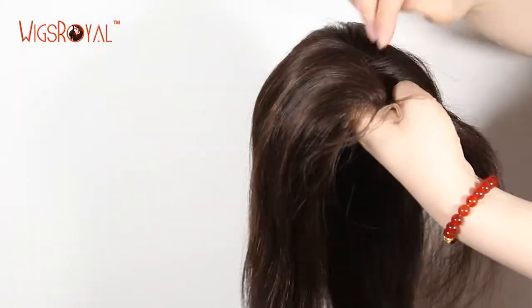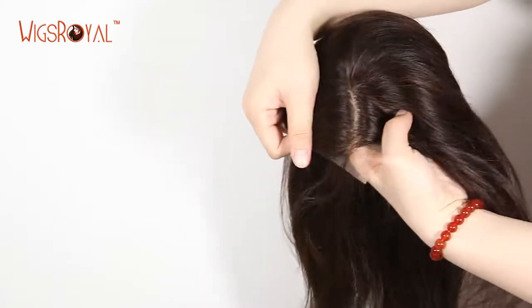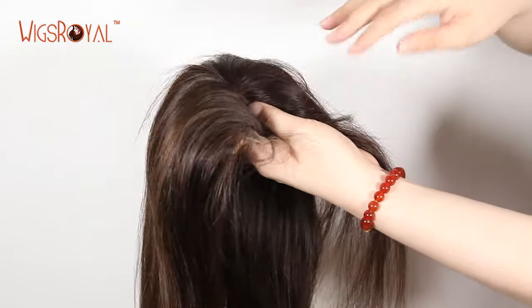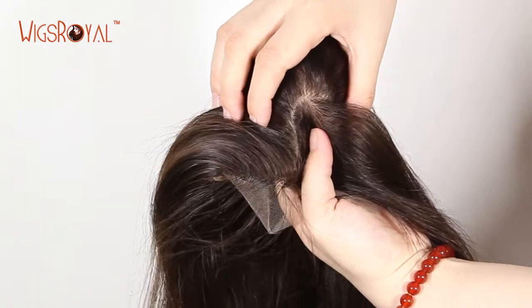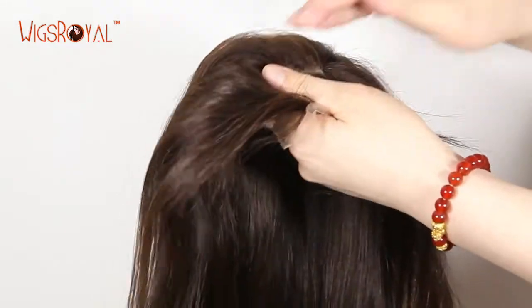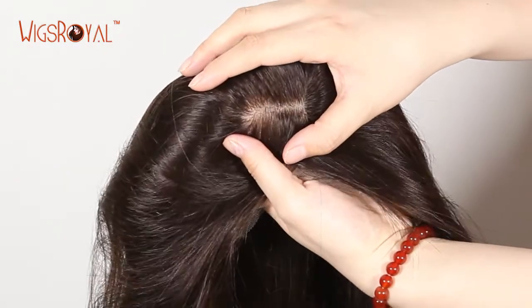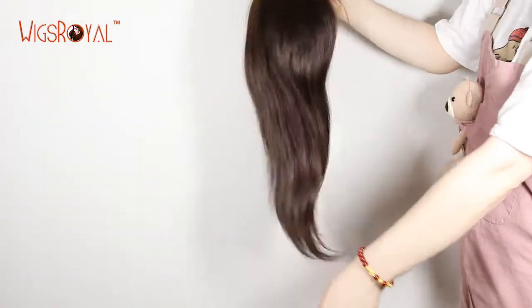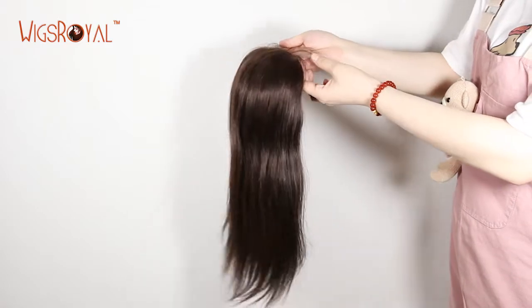Wigs Royal is a professional manufacturer of premium quality human hair lace wigs, hair weaving, top closures, and lace frontals, with over 23 years of producer experience. We are now selling to more than 60 countries. Please visit www.wigsroyal.com or write to info@wigsroyal.com. Thank you.